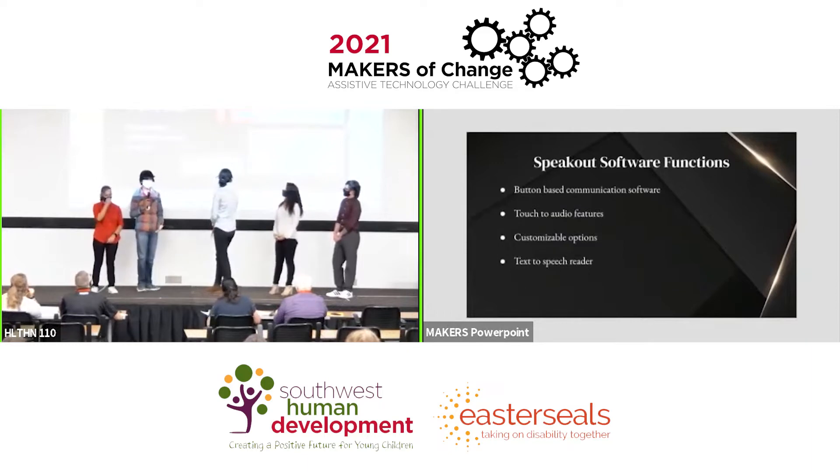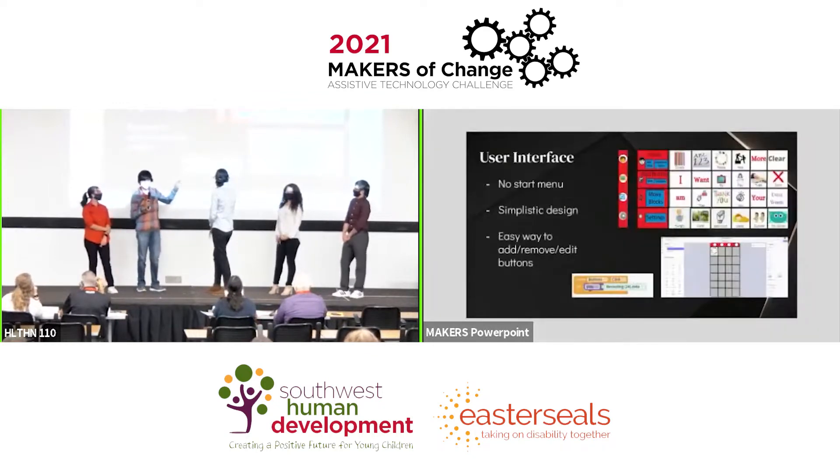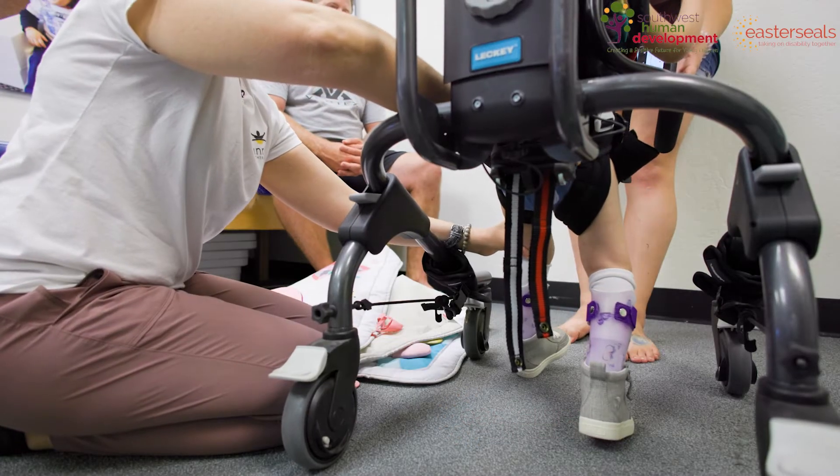For the user interface, we decided to go with a very simplistic design, not too complicated. All the buttons, as you can see on the top right image, are right there. We also had a sidebar which was easy and accessible to use, and it has voice implementation to the buttons. You can edit the image on the button in case they wanted to change some of them up. You can also move them around.